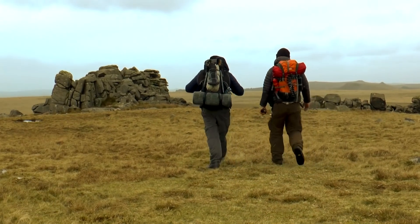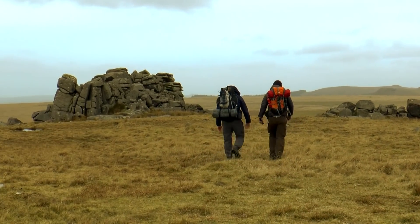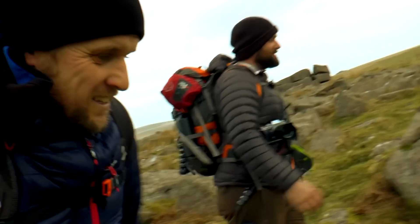So this is the twin summits of Trowelsworthy Tor. Going up to the second one and then we'll be making our way to Hen Tor. Whether that will be where we are when we do some cooking, we'll see. What's first on the menu Tom? We're going to have chilli chorizo calzone pizza. Cooked on a trangia. Top job.